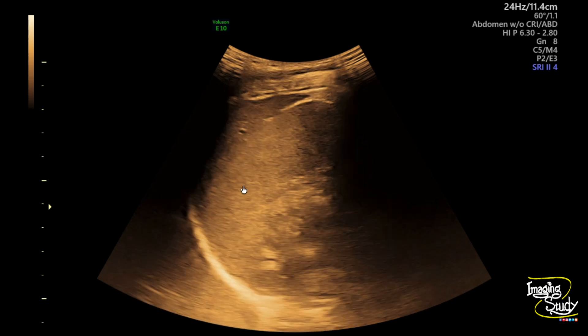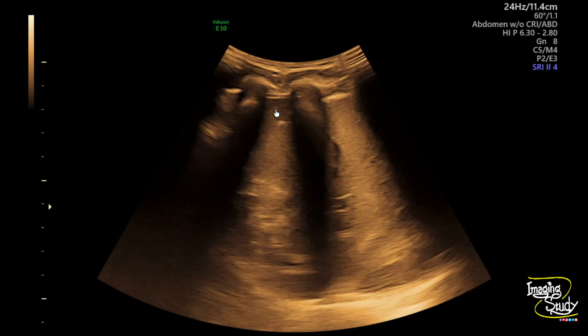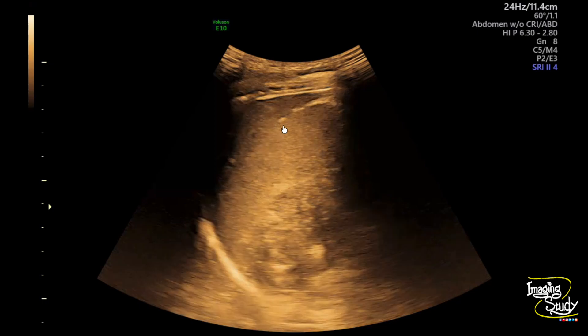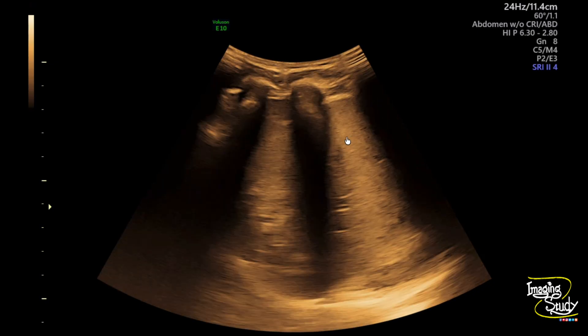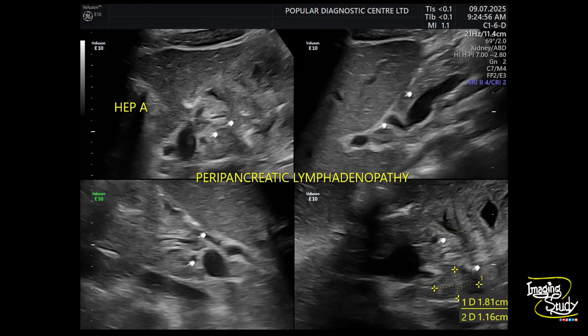Here you can see the spleen and the liver — the liver is enlarged and you can see it overlying the spleen, which sometimes causes confusion. Here's the peripancreatic region; this one is the hepatic artery and these are the lymph nodes, with the largest one measuring around 11 millimeters in short axis diameter.